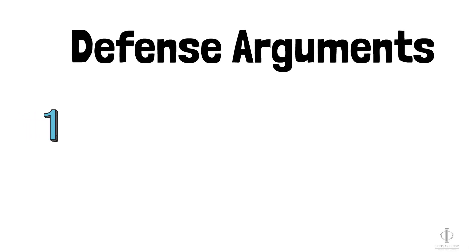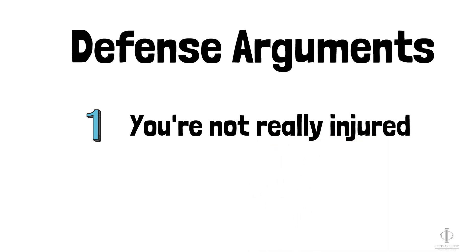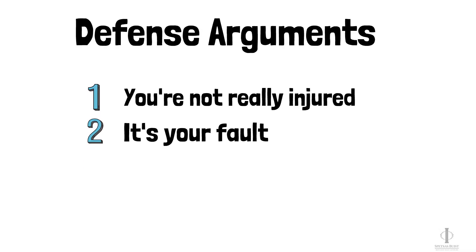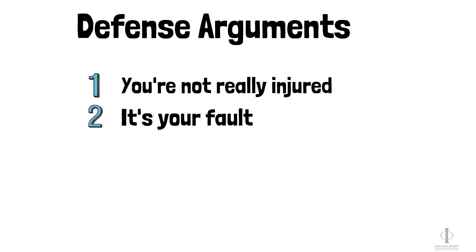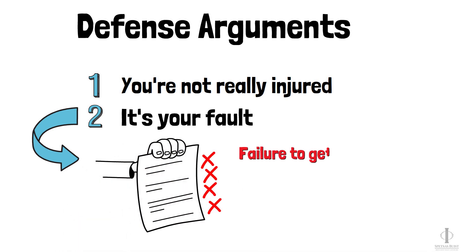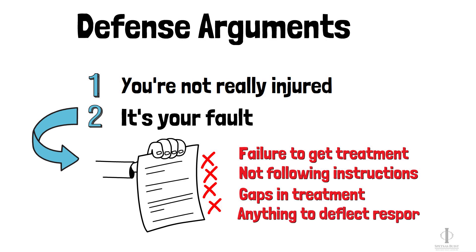When you're going through your medical treatment, keep in mind that the defense will usually try to make two main arguments when it comes to valuing your injuries. One, they'll try to say you're not really injured, or that your injuries aren't as bad as you say they are. And two, they'll try to blame you by saying that your injuries are your fault, or that you didn't do your part to reduce the severity of your injuries. To strengthen these arguments, the defense will point to things like failure to get medical treatment, failure to follow doctor's instructions, gaps in treatment or too much time between appointments, and anything else they can use to deflect responsibility and minimize your claim.